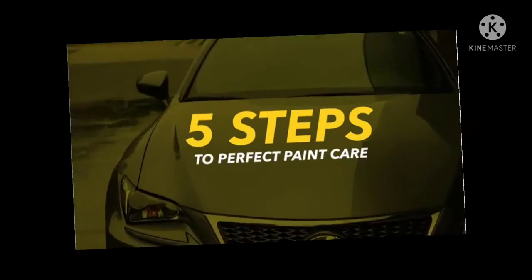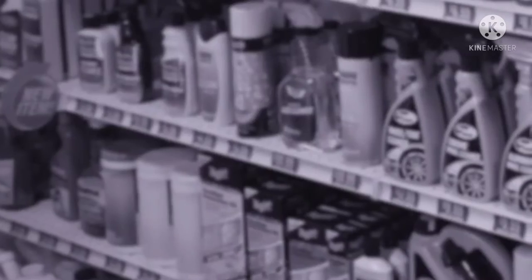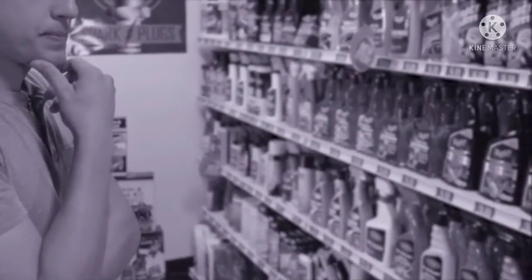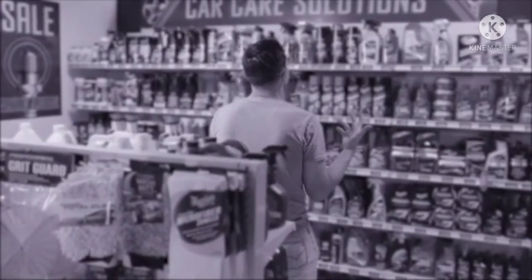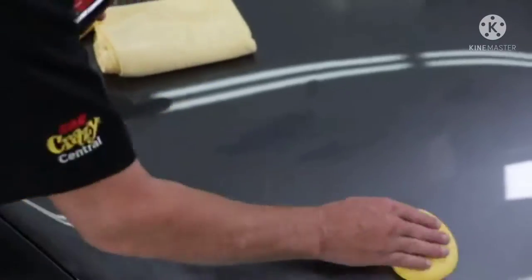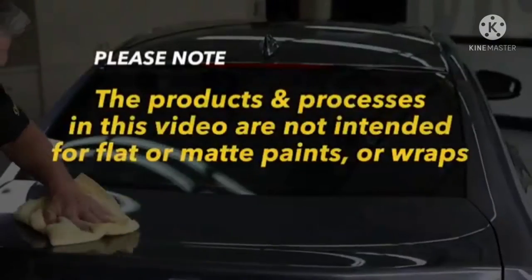It's important to care for the paint on your new or used vehicle to keep it looking its best, both short and long term. But with all the different detailing products available, choosing the right solutions for your paint can become complicated and overwhelming very quickly. That's why Meguiar's developed a simple process. Once you understand our five steps to paint care, selecting the right products will be much easier.